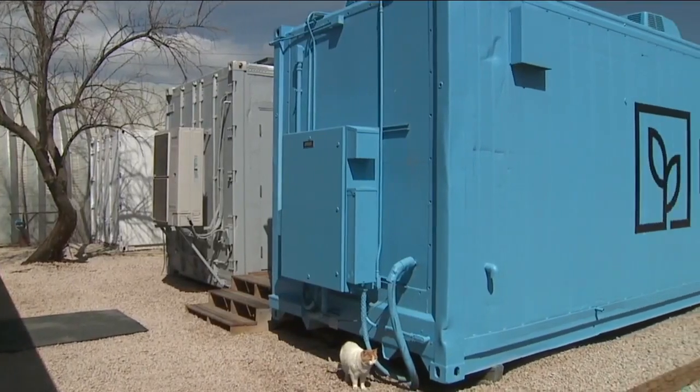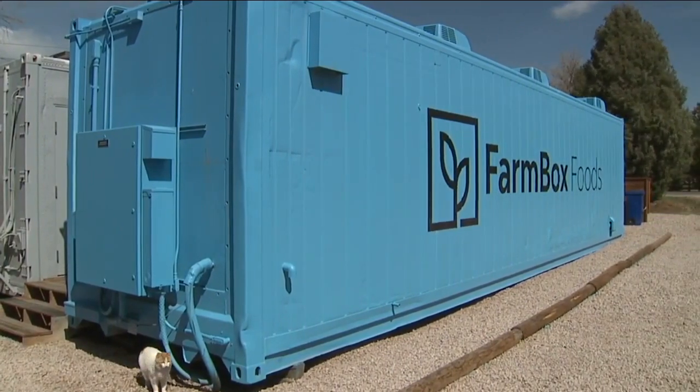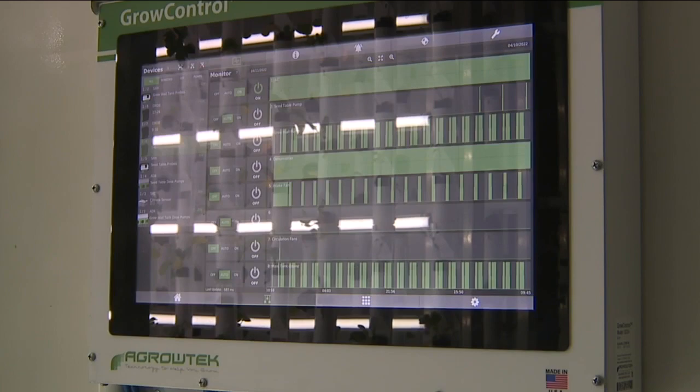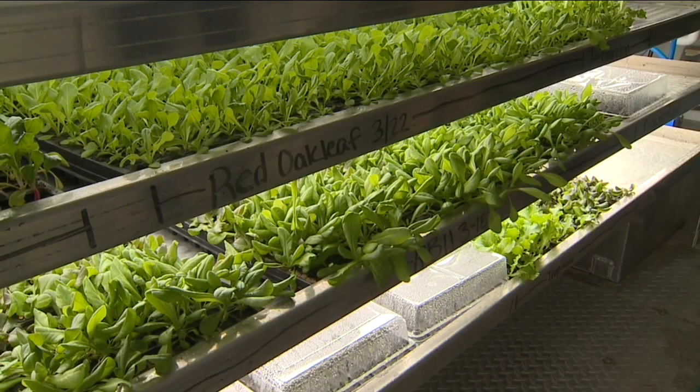Our CEO often says our biggest challenge will be that we can't make enough of these. Farmbox Foods outfits these 320-square-foot storage units into stand-alone hydroponic farms that run on low power and limited water to grow a wealth of nutrient-rich produce.